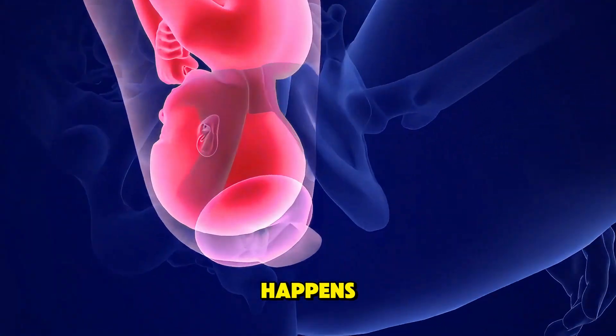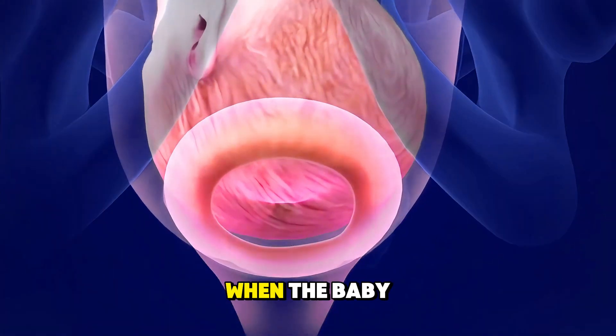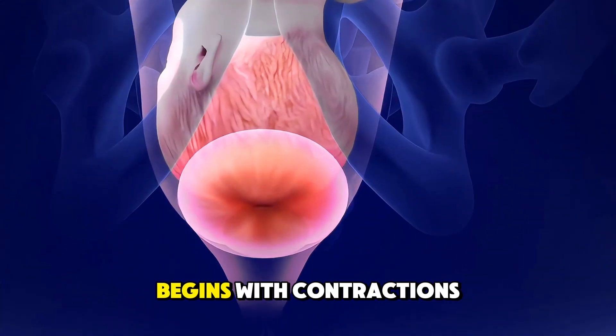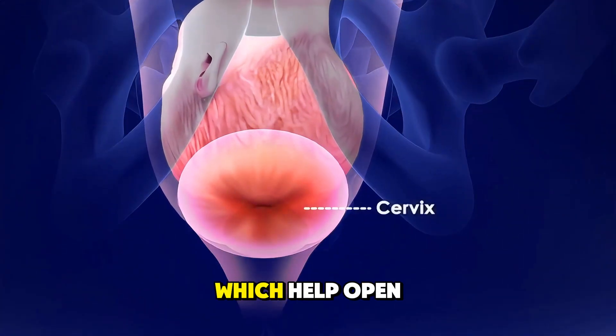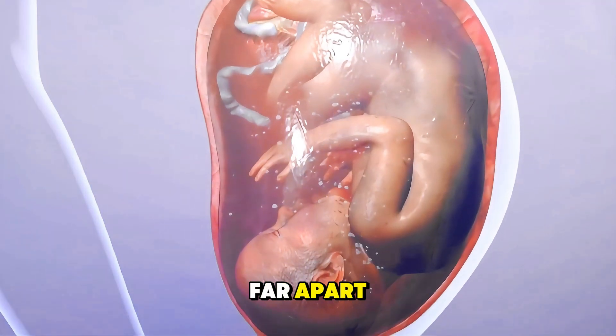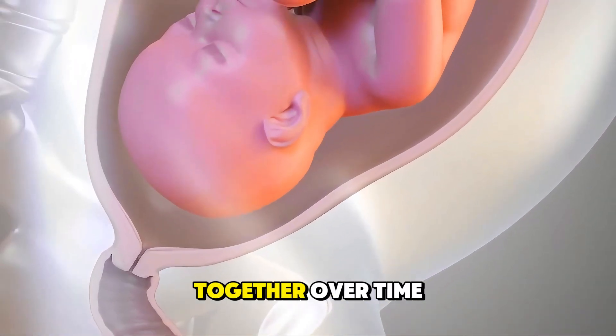Ever wondered how a normal delivery happens? It all starts when the baby is ready to be born, triggering labor. The first stage begins with contractions, which help open the cervix. At first, they are mild and far apart, but they get stronger and closer together over time.